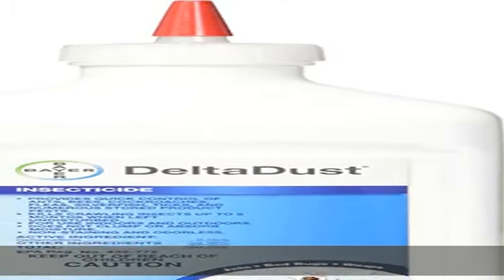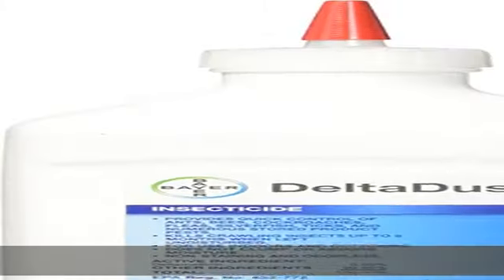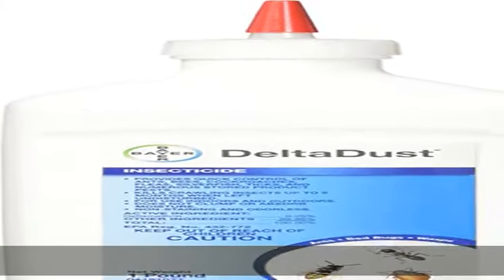About this item: Delta Dust Bed Bug Insecticide, 1 pound. 1 pound of Delta Dust covers about 2,000 square feet. Target pests include ants and bed bugs,